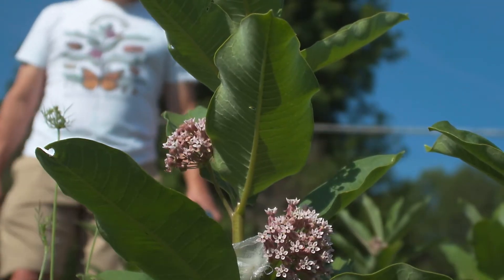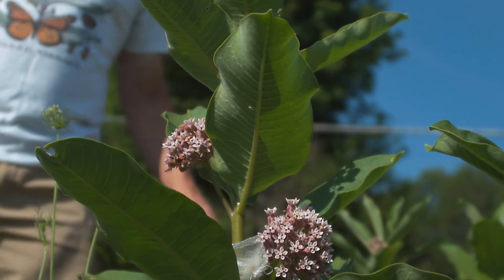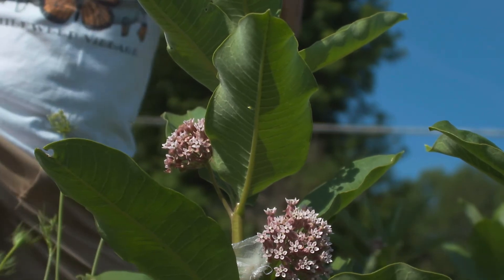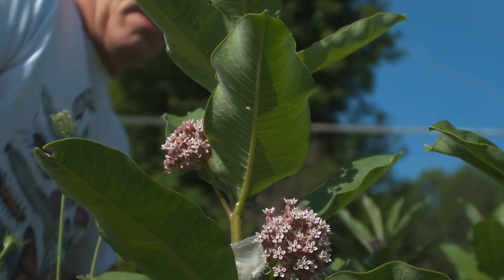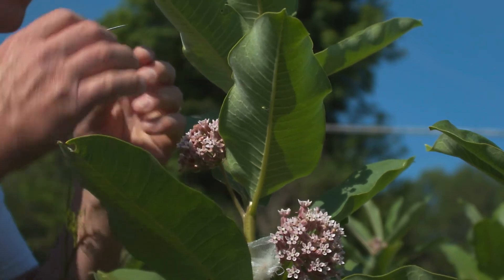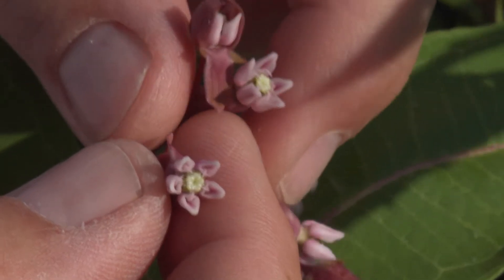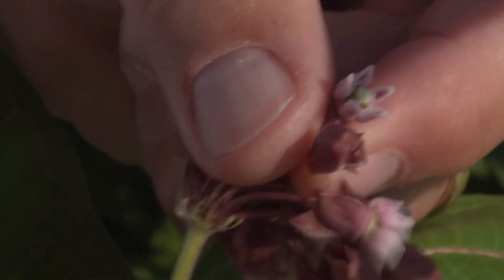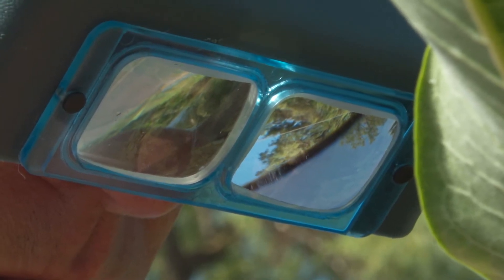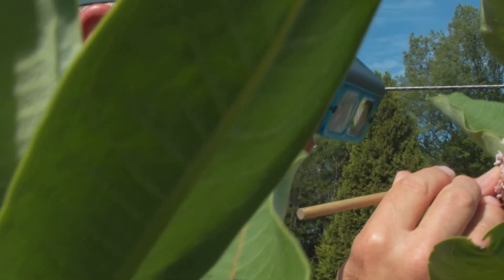For me, milkweeds have been special because they've just been easy for me to study. They have lots of genetic variation, lots of floral variation. They have some very interesting interactions in nature, not only with insects, but with other plant species and especially other species of milkweed. So for me, there's a lot of questions that can be addressed.